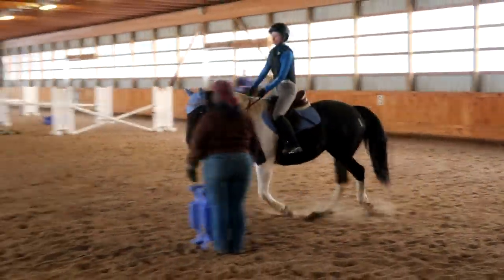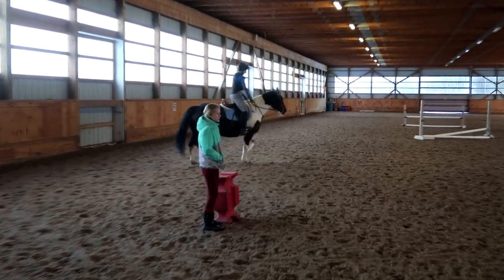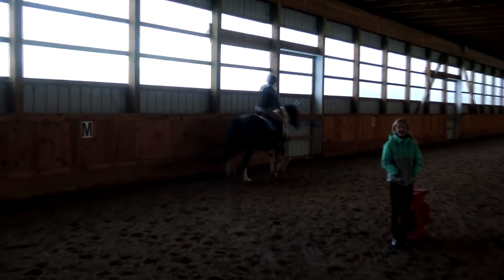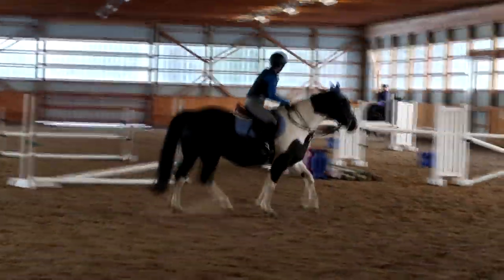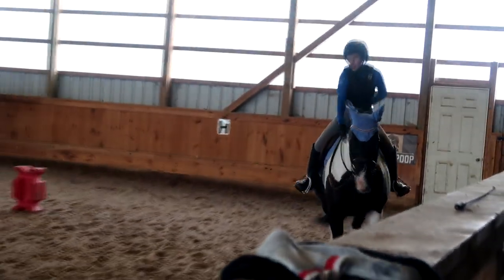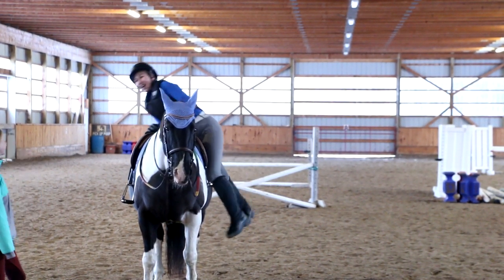Look at this — this is Stella's thing. Stella is a barrel horse. She's got the gold fast thing now. She's a fast horse. I'm going to get off — she's sanitizing her.